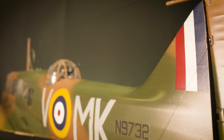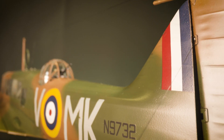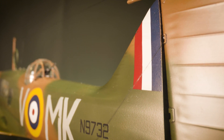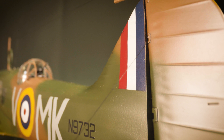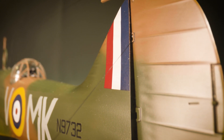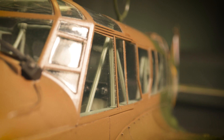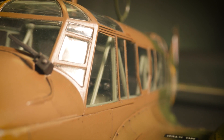The Avro 652 would be given the name Anson, after an 18th century British Admiral of the Fleet, a development which did not please everyone at the Air Ministry, but as the aircraft was intended to undertake maritime patrols, the name did seem rather appropriate. With just under 11,000 Ansons eventually produced, the final RAF example was only withdrawn from service as a station's communications aircraft in 1968.